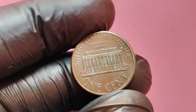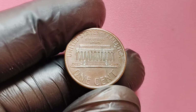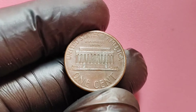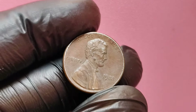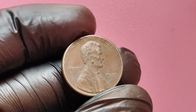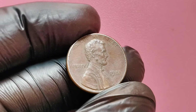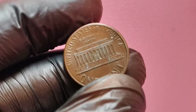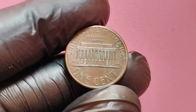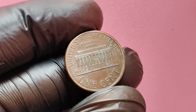You might wonder why someone would pay so much for a single penny. The answer lies in the thrill of rarity, history, and the joy of collecting. Coin collectors value unique pieces of history, and the 1988 no mint mark Lincoln penny with a transitional error is one of those rare finds that represents a tiny error with a massive payoff. It's not just a penny — it's a story, a piece of art, and a prize for collectors around the world.